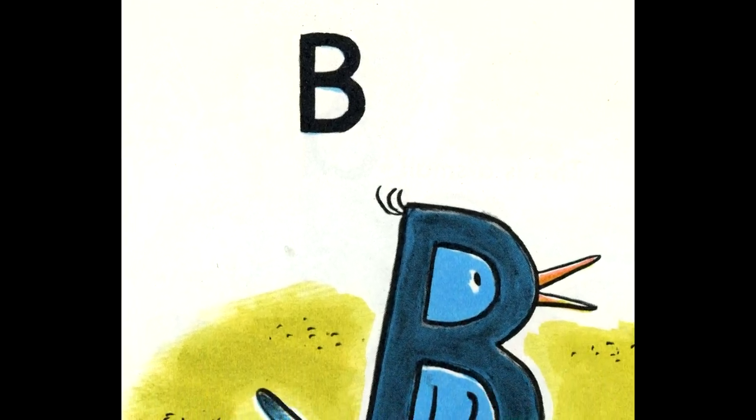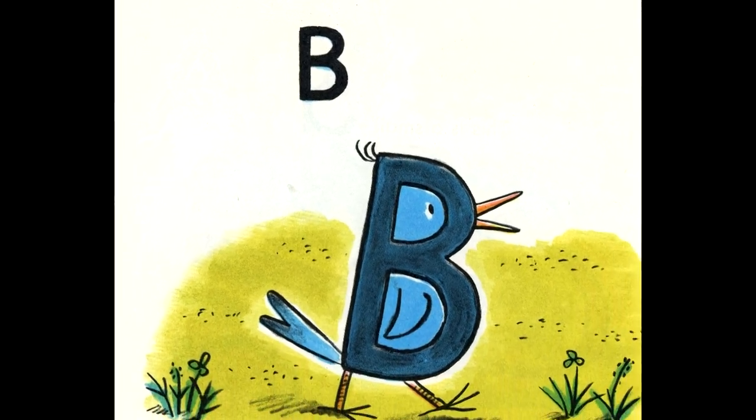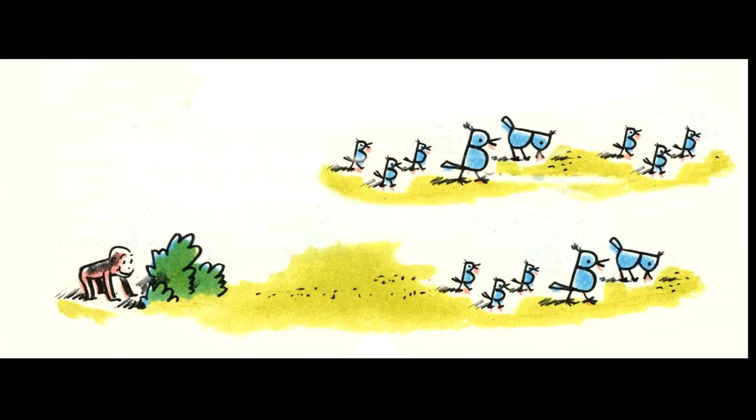This is a big B. The big B looks like a bird if we put feet on it and a tail and a bill. The word bird begins with a B. Birds come in all colors. This bird is blue. George loved to watch birds.